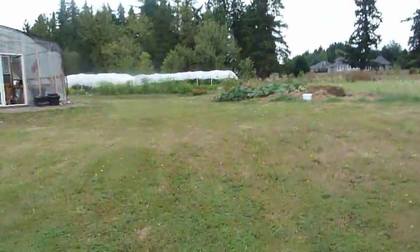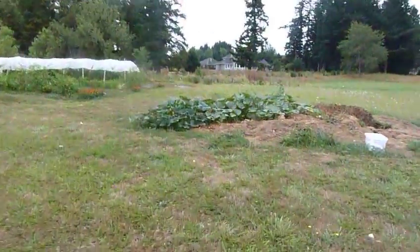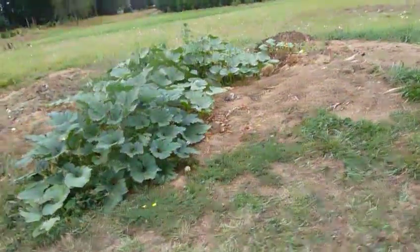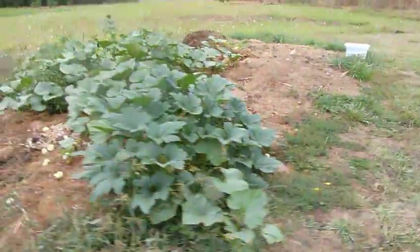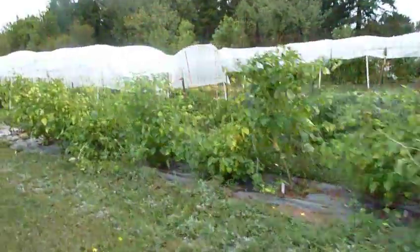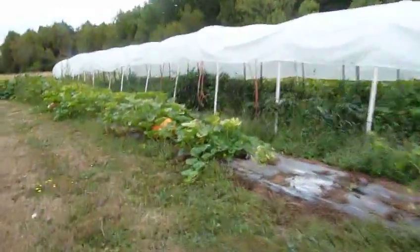Got to see the pumpkins. This is our volunteer garden in our compost bin — we have some good pumpkins in there. Pint tomatillos too.